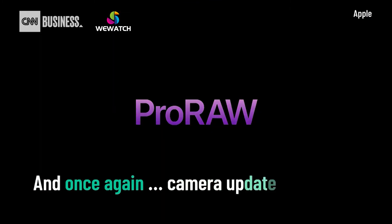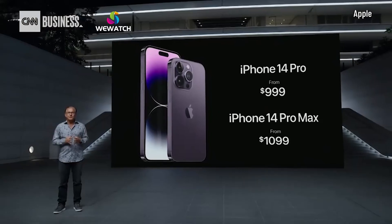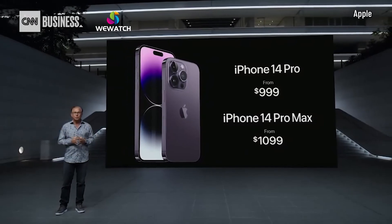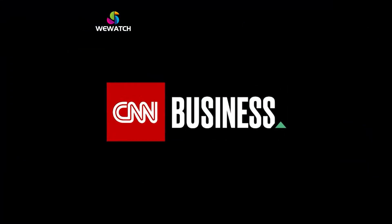You can now shoot ProRAW at 48-megapixel resolution, taking advantage of every pixel in the main camera and unlocking incredible editing flexibility. iPhone 14 Pro still starts at $999. iPhone 14 Pro Max at $1099, with storage options up to 1 terabyte.